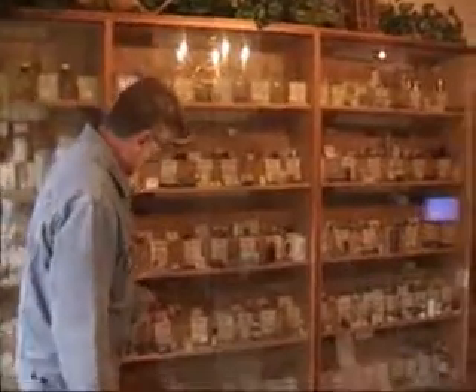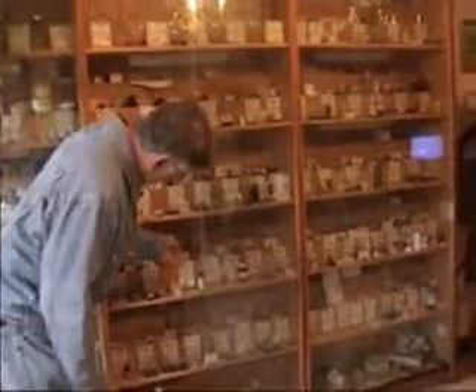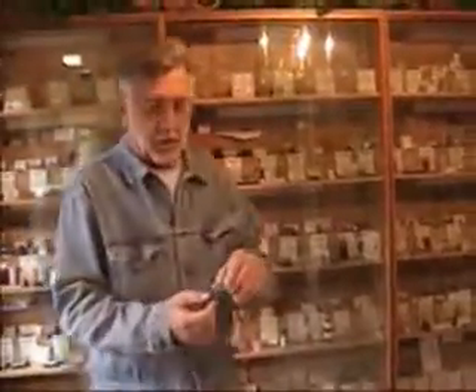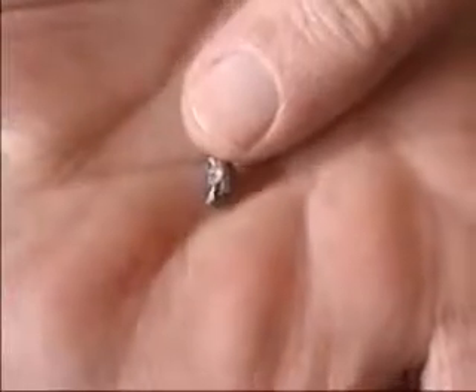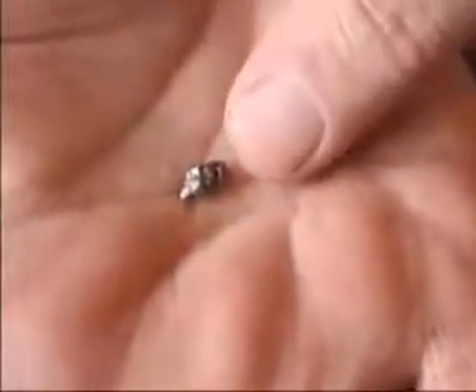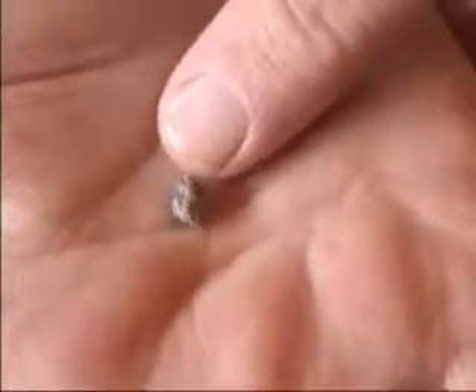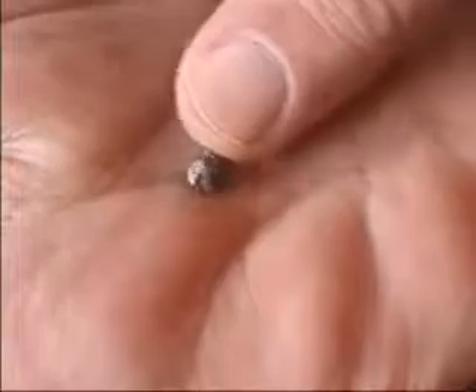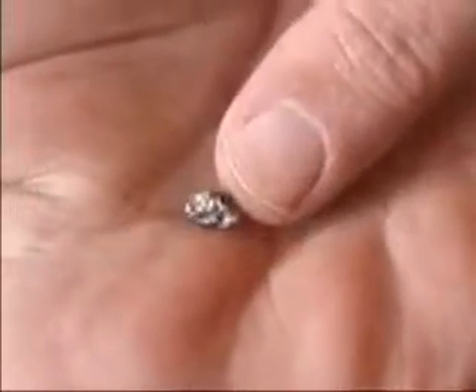Platinum Group. Here is a chunk of native platinum. This is from Russia — it's a rather sizeable nugget. Quite expensive, it's almost 100% platinum, found in placers in the streams of Russia.